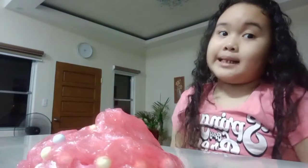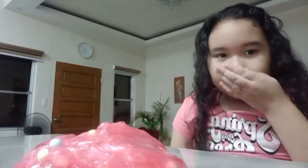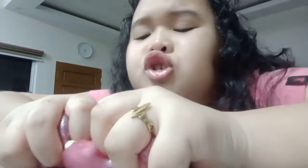My slime is colored pink and the smell is so good, like a candy, yeah, and like a strawberry. It's so good, it's so fluffy, look at this guys! It's so funny to watch it - watch it, not wash it - watch it!